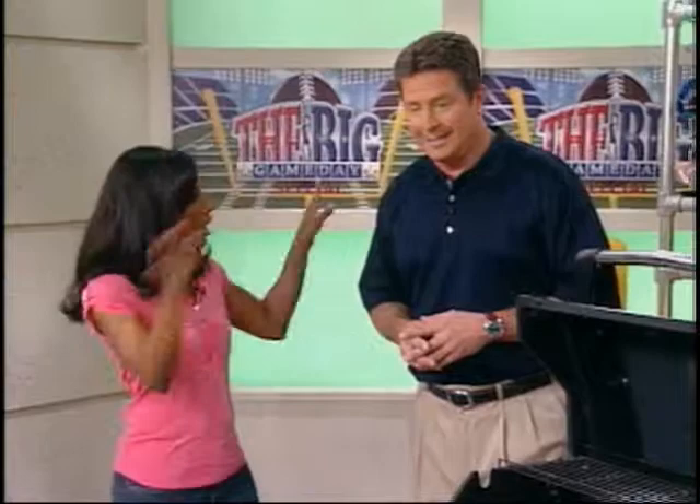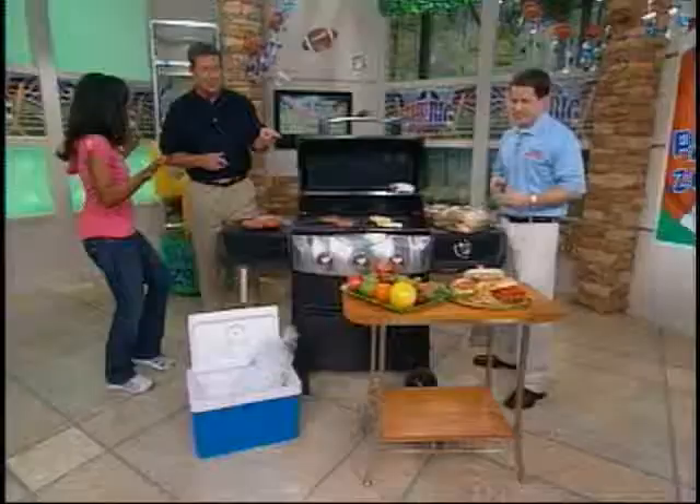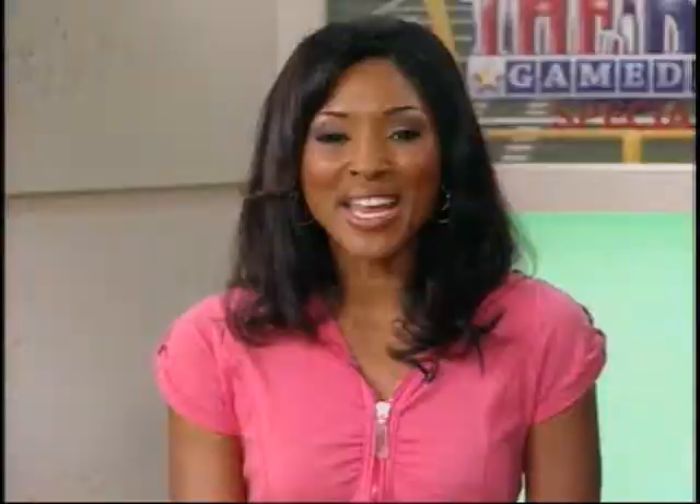Dan Marino, thank you for being with us this morning. We are going to get to eating, but if you touch that Italian meatball sub, you are off my party list — that's going to be gone as soon as we go off the air! Coming up next on The Balancing Act, we'll get to your big game day party in super style. Stay tuned.